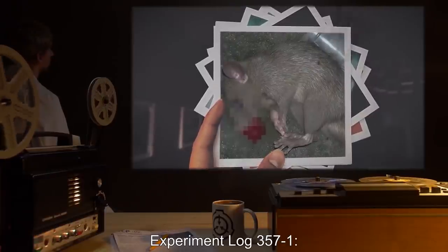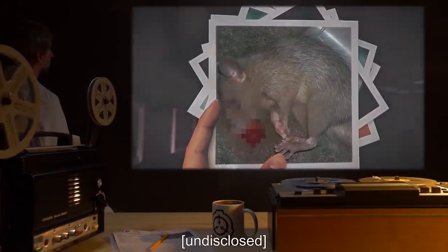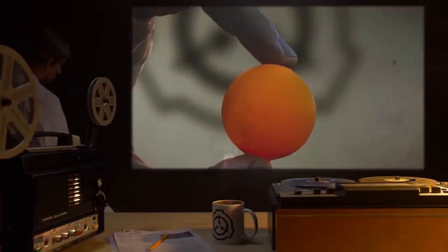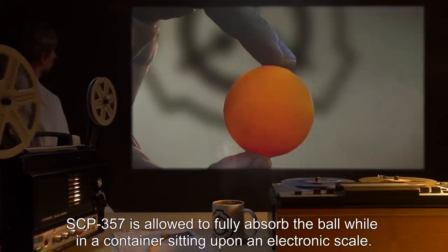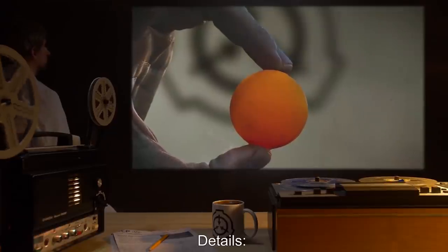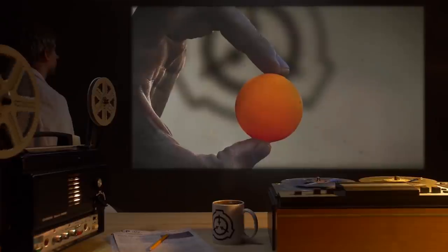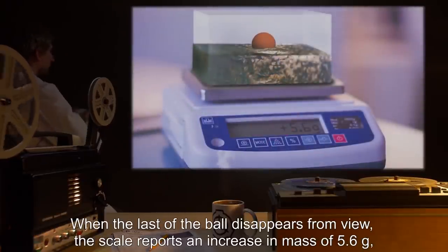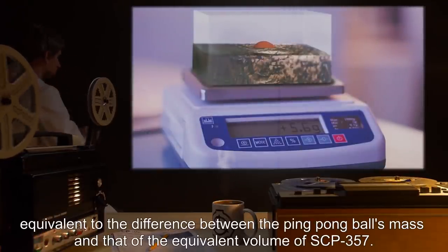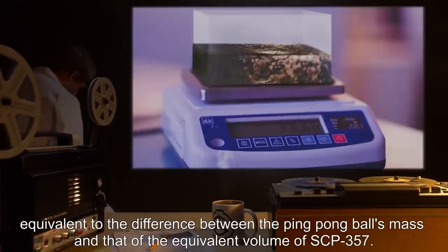Experiment Log 357-1. Date: Undisclosed. Subject: One Ping-Pong Ball. Procedure: SCP-357 is allowed to fully absorb the ball while in a container sitting upon an electronic scale. Details: The ball is seen to sink into the sample of SCP-357. When the last of the ball disappears from view, the scale reports an increase in mass of 5.6 grams, equivalent to the difference between the ping-pong ball's mass and that of the equivalent volume of SCP-357.